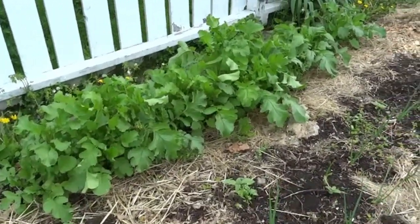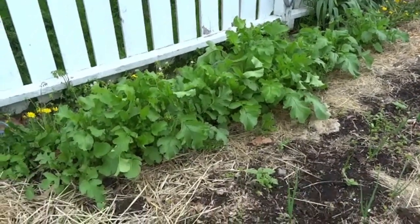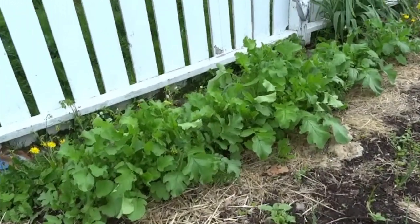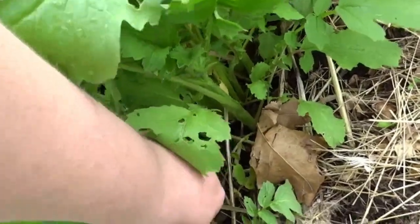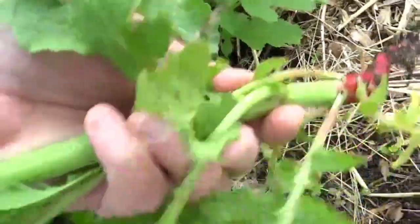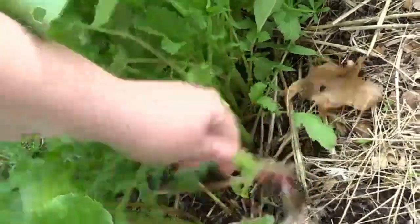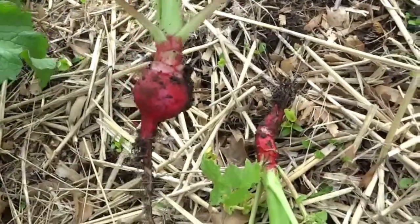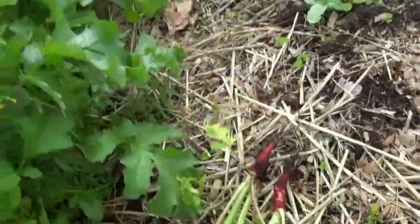And here are some radishes. These radishes were planted last fall. They're just about to flower and bolt, but we can pull a few up. That one is bolting, but we were getting some good radishes. Some pretty fine radishes there.